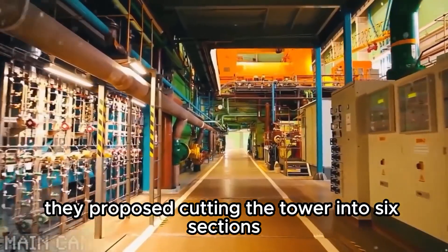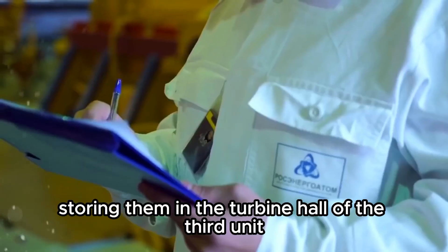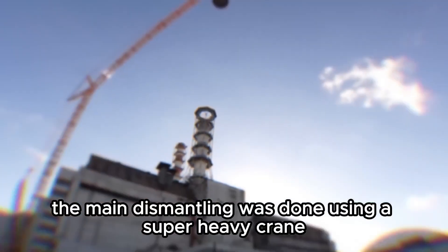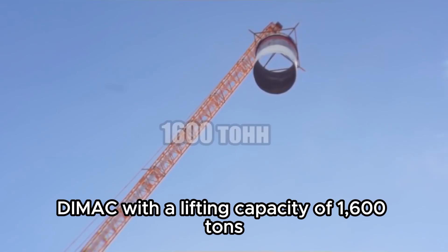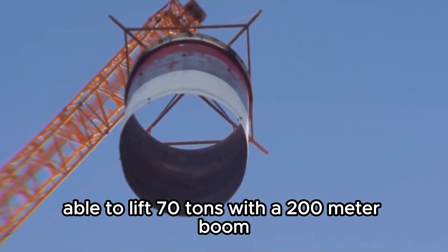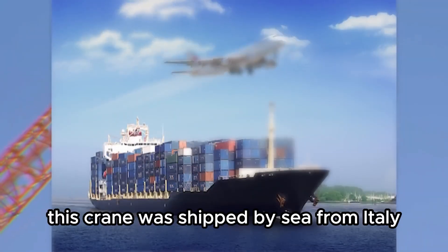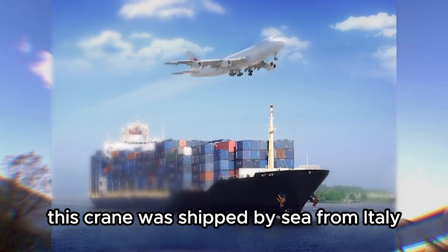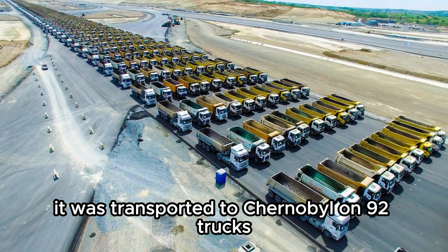In the end, they proposed cutting the tower into six sections, removing them one by one, and storing them in the turbine hall of the third unit. The main dismantling was done using a super-heavy crane, DIMAC, with a lifting capacity of 1,600 tons, able to lift 70 tons with a 200-meter boom. There are fewer than 10 such machines in the entire world. This crane was shipped by sea from Italy, where it had been used on other projects, and from the port it was transported to Chernobyl on 92 trucks.